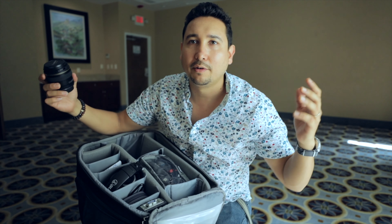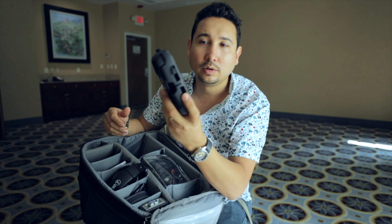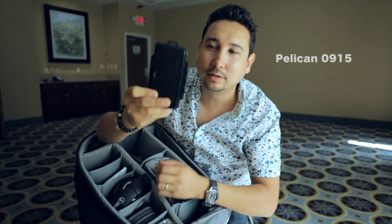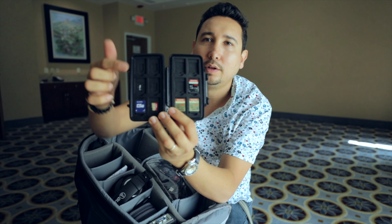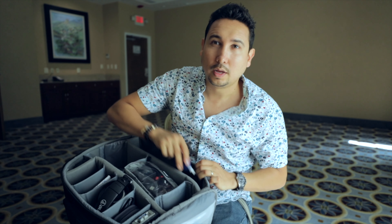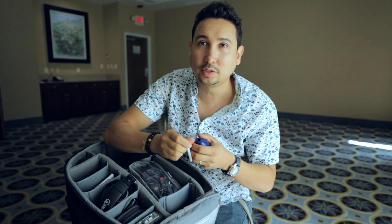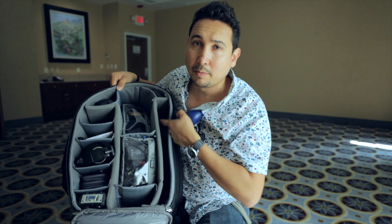I have the controller for the drone, an SD card case that's waterproof so you can keep your SD cards safe, and a dust blower so whenever there's dust in the camera you can quickly get rid of it. And of course I have my GoPro.